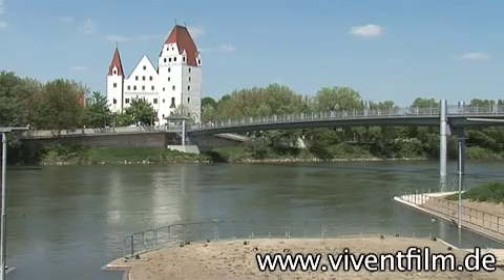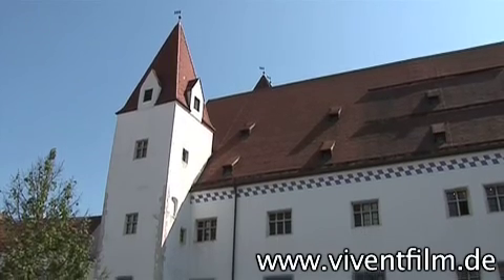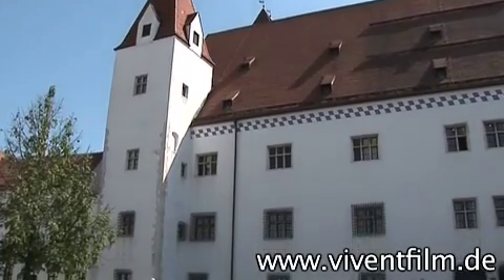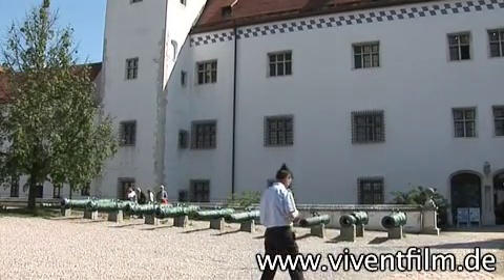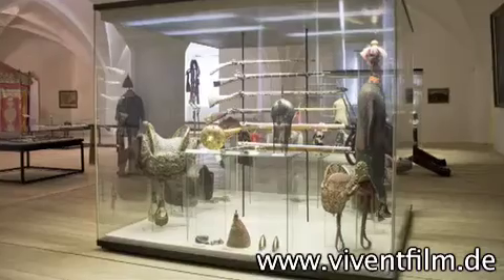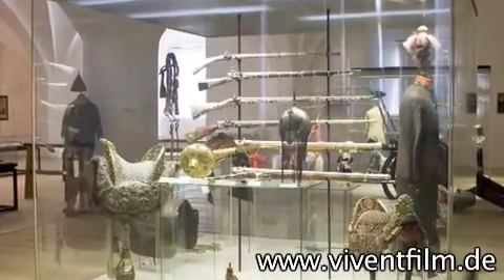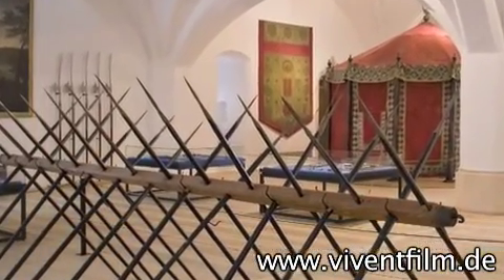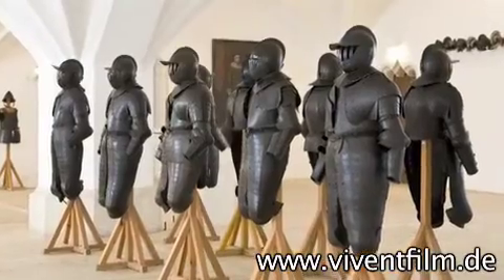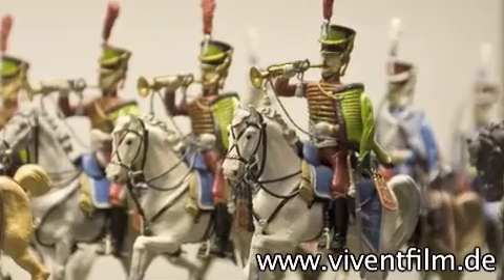Just a few steps away is the so-called New Castle. It was built by Louis the Bearded in the first half of the 15th century, and today houses the Bavarian Army Museum. Germany's oldest military museum has countless objects from the time of the Thirty Years' War and much more. Numerous historical weapons and armor, as well as almost 17,000 pewter figures, are on display in the rooms of the New Castle.